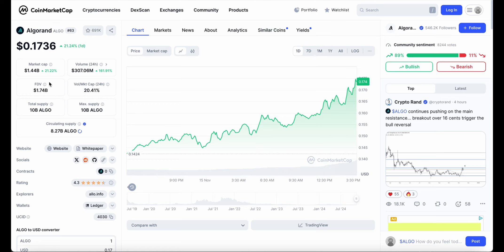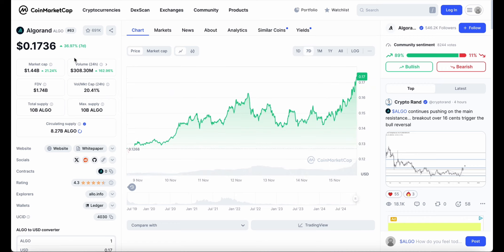Going back to the CoinMarketCap website, the trading volume has gone up over 160% in the last 24 hours, making it over $300 million in trading — a huge increase. Over the week the crypto has gone up 37%, and the trading volume was about $47 million a week ago versus $308 million now. Majority of the community are bullish on the crypto and only 11% are bearish.